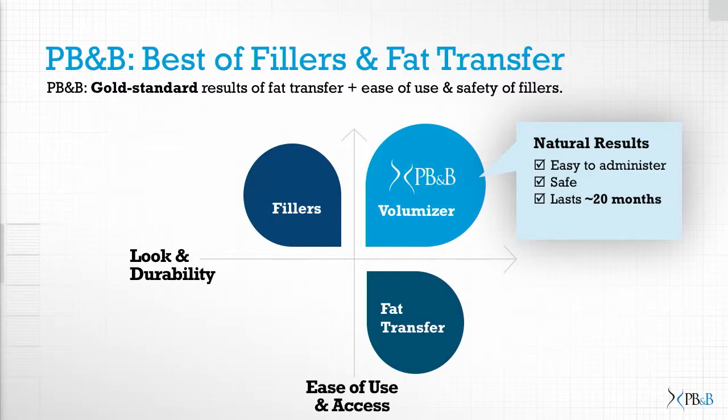With regards to how we position ourselves in the market, we're kind of like a filler in that we're very easy and convenient to use. But at the same time, we're giving the result of a fat transfer in itself. The technology was really invented to resolve the issues of fat transfer but remove all the issues that you had. So you don't need to extract any fat from the patient. We just provide the product to the doctor, who has complete control on the result in the patient.